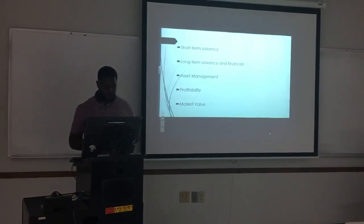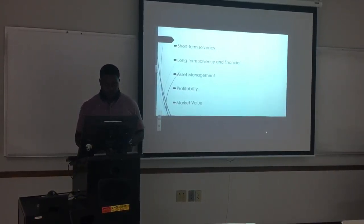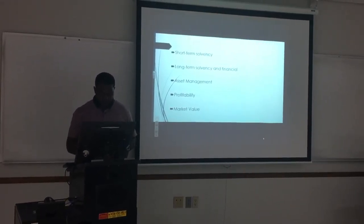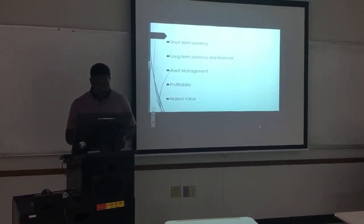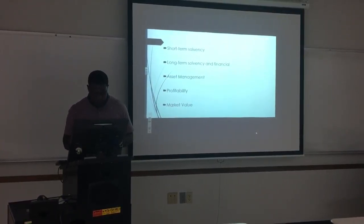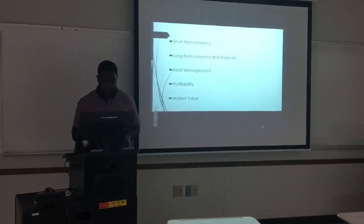Today I'm going to talk about short-term solvency, which is the ability to pay bills in the short run and is also the measure of liquidity. Long-term solvency is the ability to meet long-term obligations and financial leverage. Asset management is the intensity and efficiency of asset use. Profitability and market value is how the market views the business.